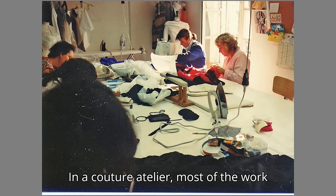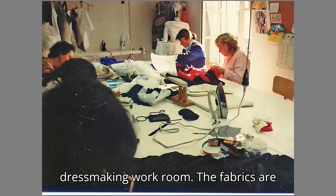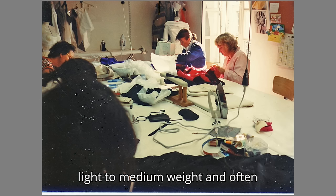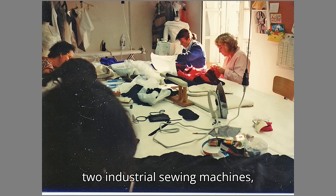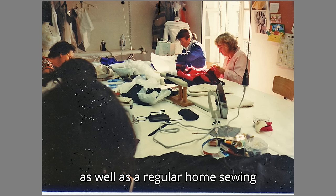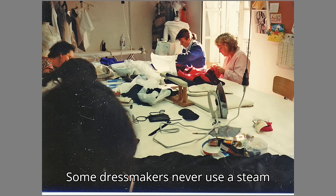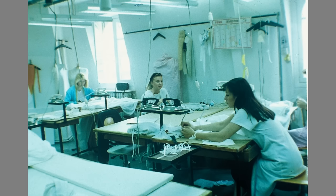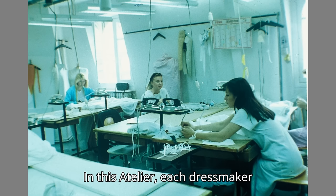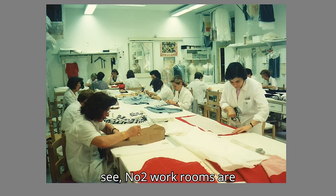In a couture atelier, most of the work is done by hand at a table with the pressing equipment nearby. This is a flou atelier, or a dressmaking workroom. The fabrics are light to medium weight and often silk or velvet. The atelier had only two industrial sewing machines as well as a regular home sewing machine, and the irons had both steam and no-steam options. Some dressmakers never use a steam iron because it is hard to control the moisture. In this atelier, each dressmaker had an iron which did not steam. As you can see, no two workrooms are alike.